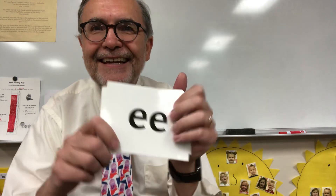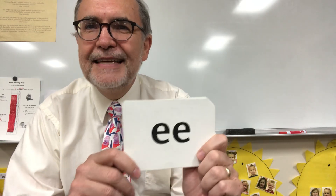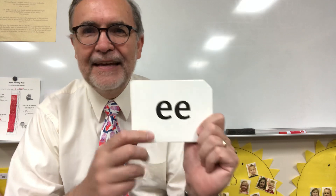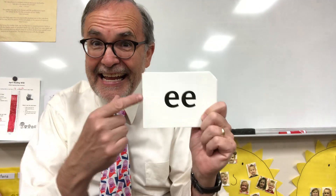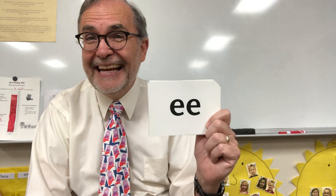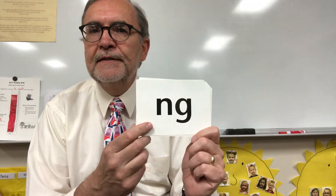Look at this. You know what that says, don't you? It says E. If you ever see two E's next to each other, the only thing they're going to say is E. Everybody say that with me. E.